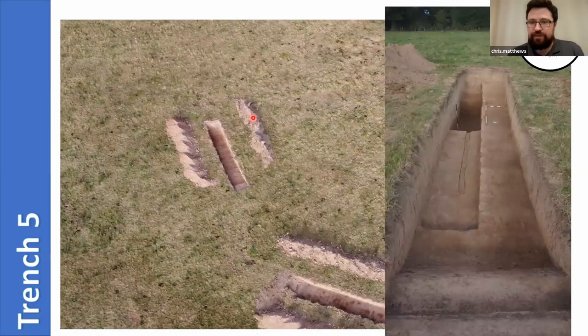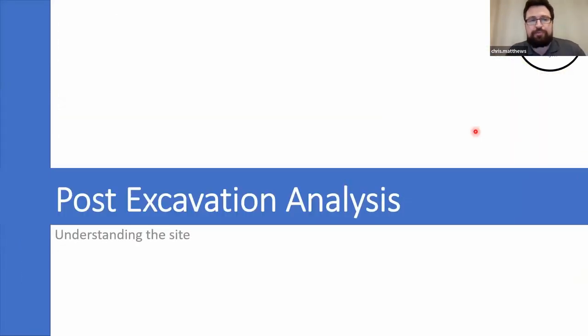The last trench we covered was trench five, targeting a small curving feature in the geophysics. Similar story here again: a lot of alluvial deposits overlying each other with notable changes potentially marking deposition events — floods. Bear in mind that floods take away as much as they deposit, which can create quite a bit of confusion on sites like this, especially with sand. However, we did get some very charcoal-rich deposits right at the bottom of that deep excavation at the back, which produced some interesting material.